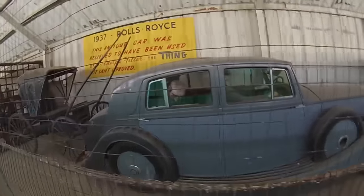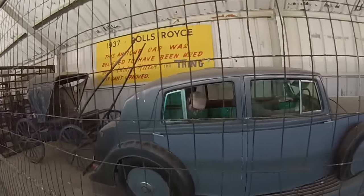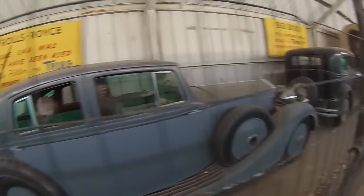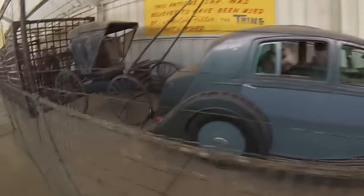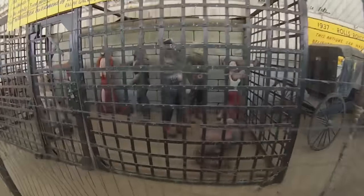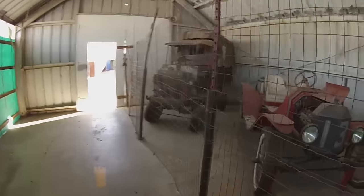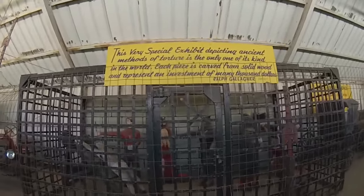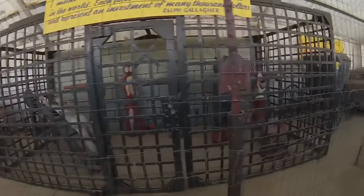It's believed to have been used by Adolf Hitler — the thing is, it can't be proved. And we've got a cage with a bunch of torture and stuff going on. There's a special exhibit depicting an ancient message of torture. Solid wood. Wow, crazy.